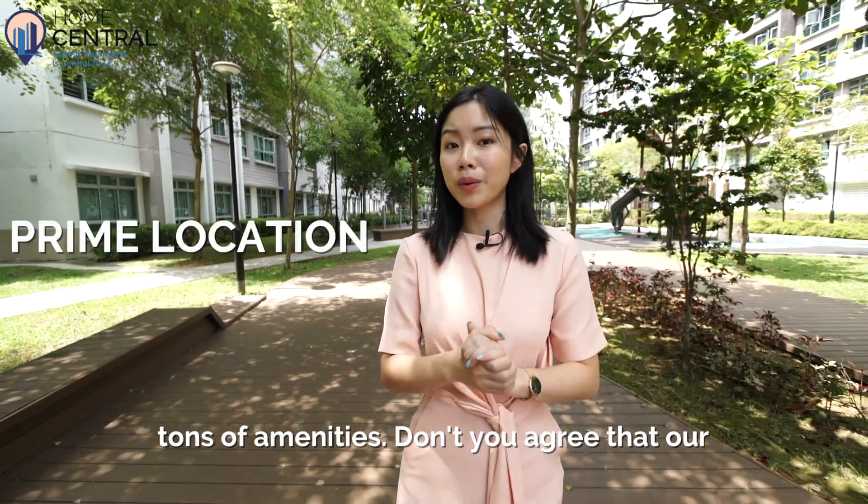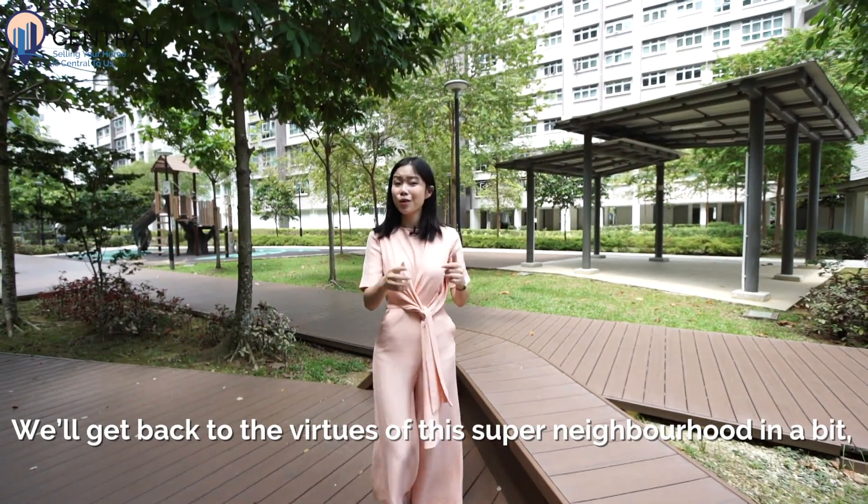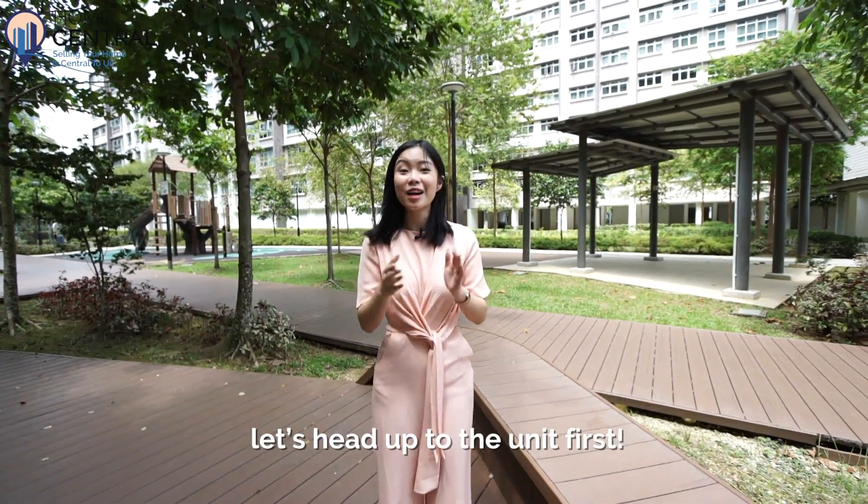Don't you agree that our location today is really prime? We'll get back to the virtues of this super neighbourhood in a bit. Let's head out to the unit first.